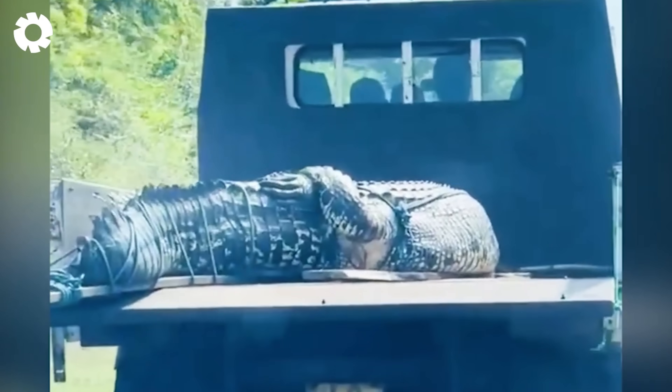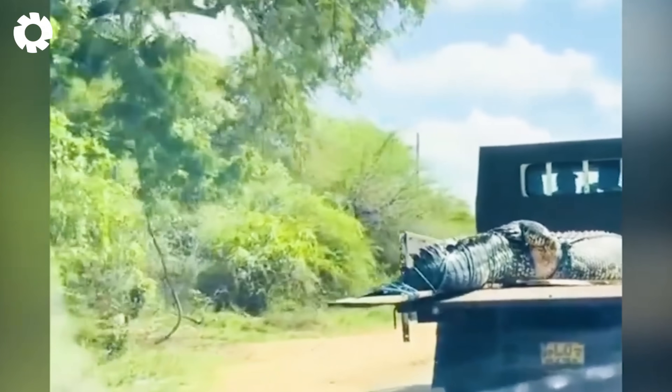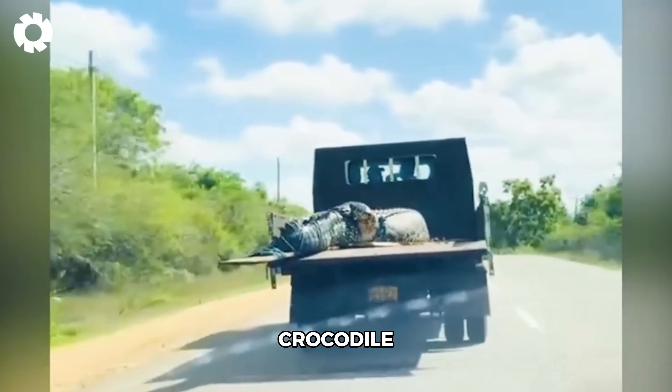You saw it right — it's not a log or any object, it's a crocodile. Yes, a crocodile.